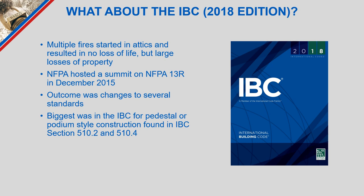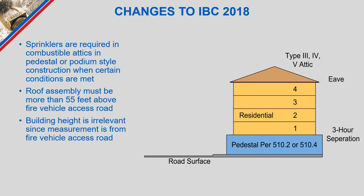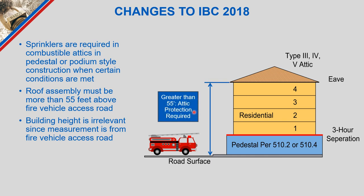The IBC specifically changed requirements for pedestal and podium-style construction. In the 2018 IBC edition, they limited how high the roof assembly eave could be from the road surface to 55 feet. The concern is a podium building where the lower portion might be mercantile or a parking level, separated by a three-hour assembly, with NFPA 13R construction above. If the attic eave begins more than 55 feet above where the fire truck pulls up, we need to look at protecting that attic in some way.